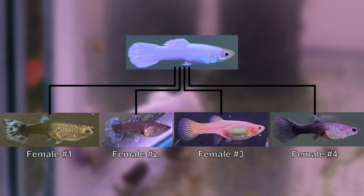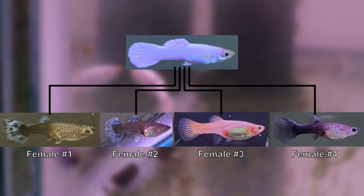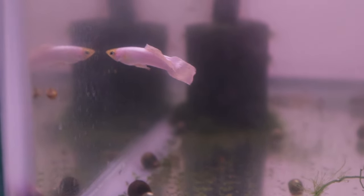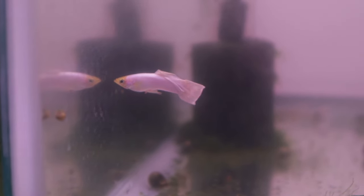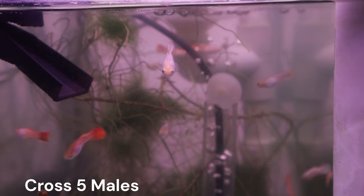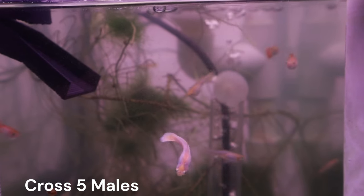Our male, we named Gandalf, is the only one of the five that has the physical white color characteristic that we are after. If you haven't seen those initial crosses yet, I recommend checking them out because they pave the way for the next set of crosses. You might be interested in seeing that we've already started seeing some progress from the results of cross number five, but cross number one will be the most relevant for this video.